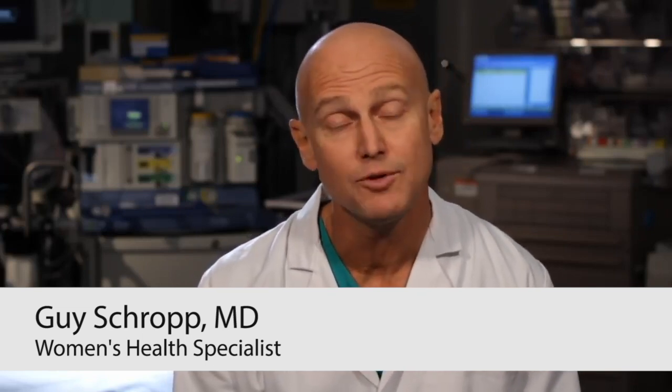A c-section, or cesarean section, is a surgical procedure done in the operating room where we make a small incision in the lower abdomen and into the uterus and deliver the baby through that incision. It's a procedure we decide to do once the physician and the patient have sat down and decided that's the best course of action for mom and baby to get the best outcome.